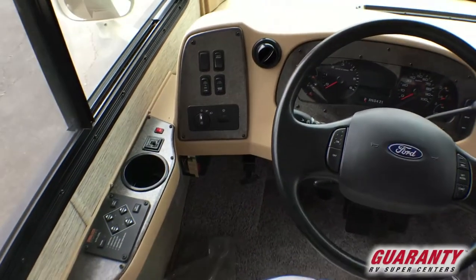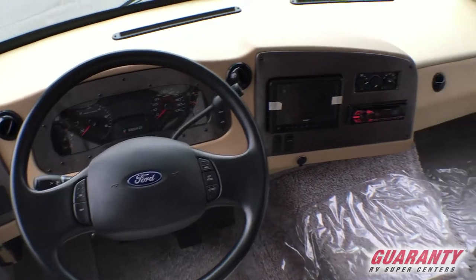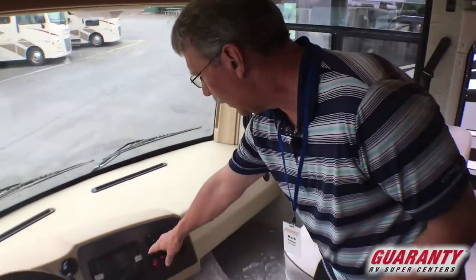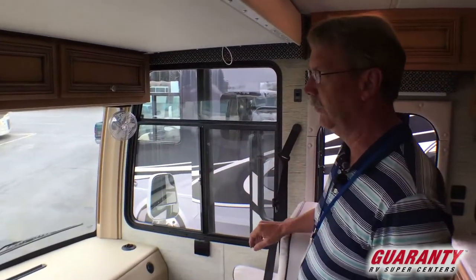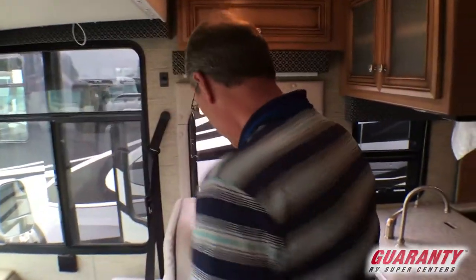Mirror heaters over here. Start your generator from up here — everything right at the touch of a button, right on the steering column. You also have your backup camera right here. Nice stereo and nice cabinetry up here, with auxiliary fans up front to give you some extra air up there.